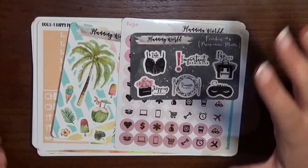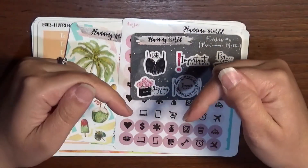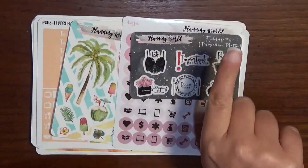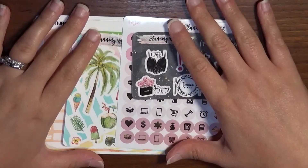That is my little birthday haul that my family got me! If you like the video, make sure you give it a thumbs up, subscribe if you haven't already, and follow me on Instagram at Coffee Planner Mom. Until next time, I will see you guys later!